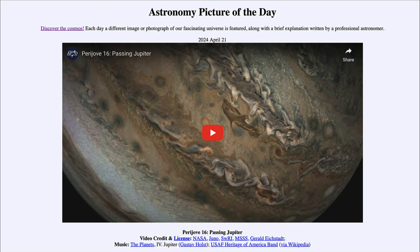Greetings and welcome to the Astronomy Picture of the Day podcast. Today's picture for April 21st of 2024 is titled Perijove 16 Passing Jupiter. Here we're going to see about a one-minute video showing the Juno spacecraft as it zips past Jupiter. Let's go ahead and take a look at this.